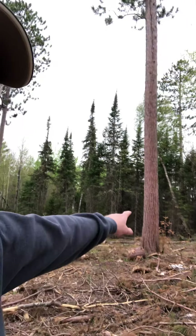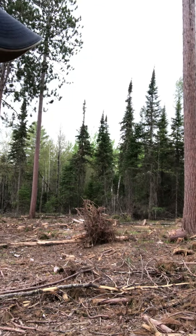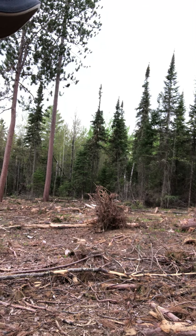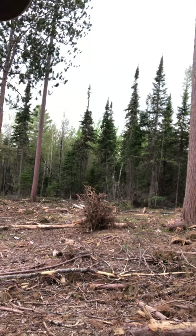Those balsam — you can see especially right in there behind this tall pine — they're incredibly thick. And those ladder fuels, or dry older balsam, are just an incredible source for fire danger if anything were to ever come through here.